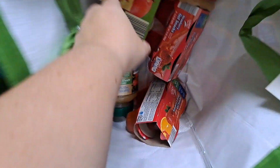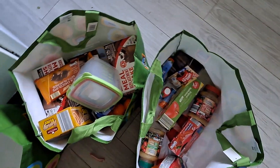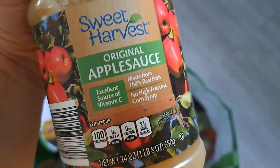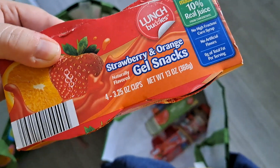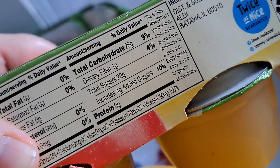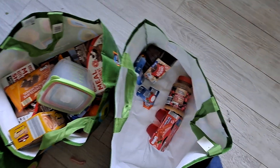I grabbed cinnamon applesauce — I've been stocking up on some because I knew this day was quickly approaching. Vanilla pudding cups, not sure if they even like those, but I thought for variety. We got a couple jars of regular original applesauce. Jell-O while I was standing there. Strawberry and orange gel snacks — don't know if they're good, we're gonna try it. Original applesauce here — no protein in it, but lots of carbs.